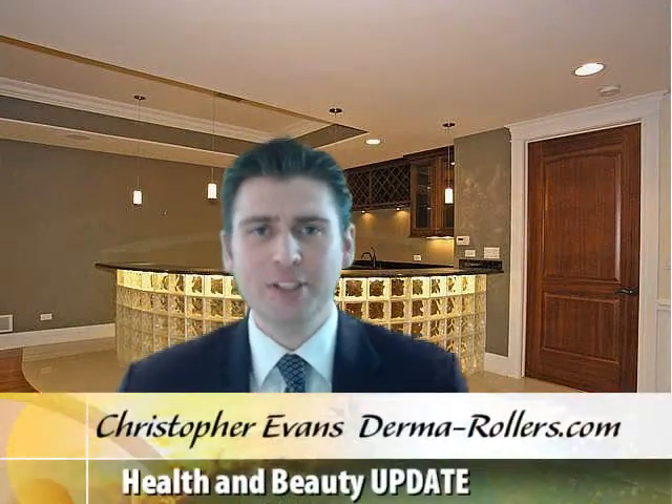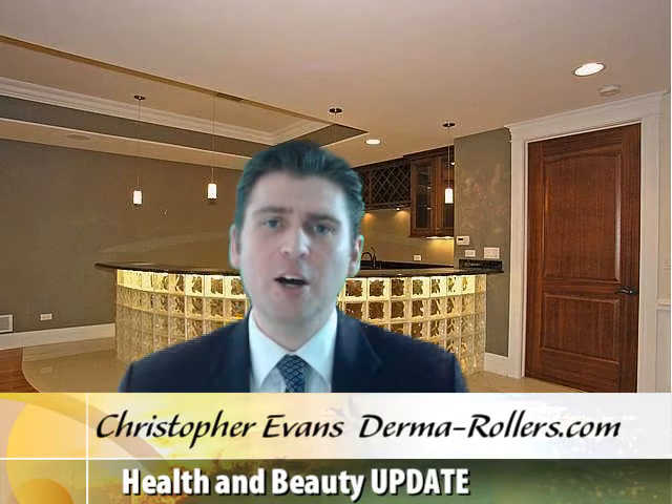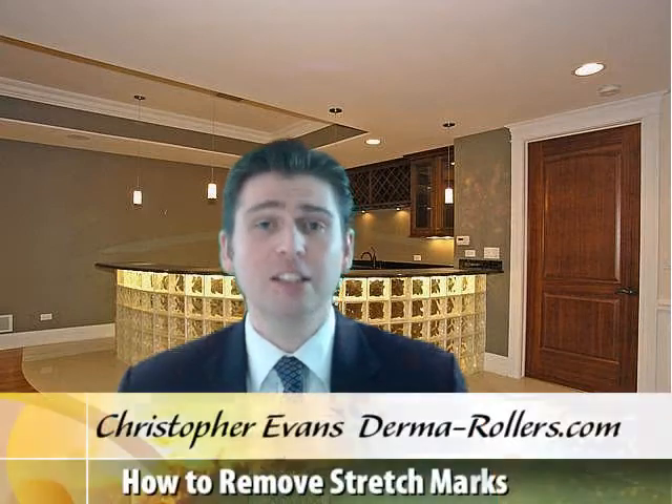Hello and welcome to today's health and beauty update. Today's question is: how can I remove stretch marks at home? Well, if stretch marks are getting you down, I've got some great news — there is a solution.